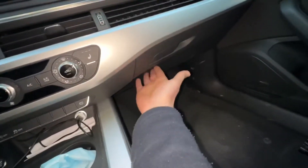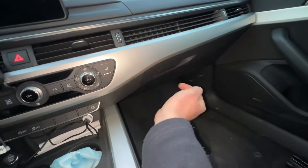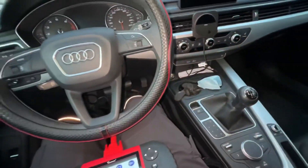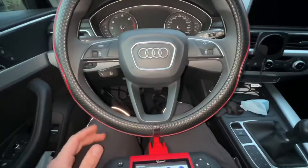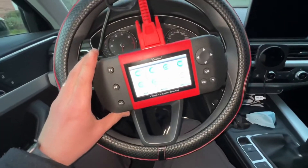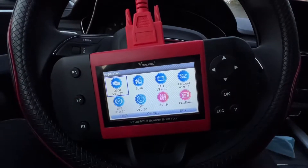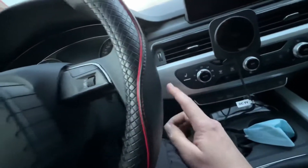You can make an oil light service reset, put the EPB electronic parking brake in service position, do BRT battery configuration, and DPF regeneration of the diesel particulate filter. The device has a colorful LCD screen with function keys and shortcut keys.